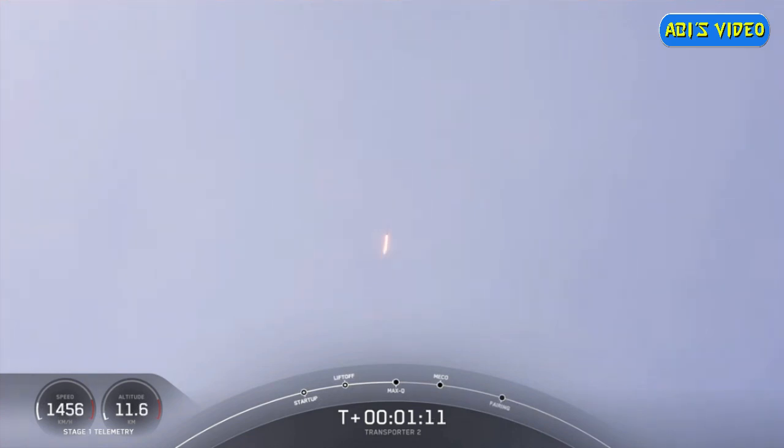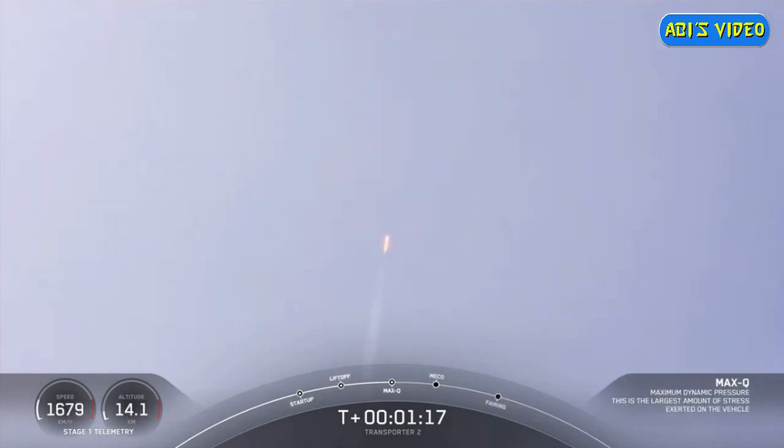Max-Q. And you heard the callout — we've passed the period of maximum aerodynamic pressure. Falcon 9 is now headed south along the Florida coast. All is looking good with the first stage trajectory.